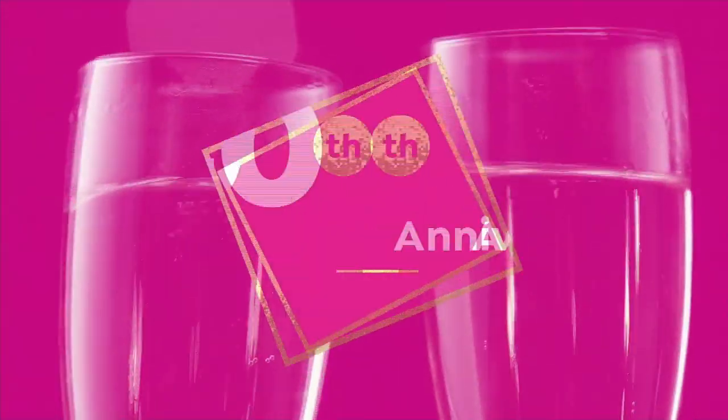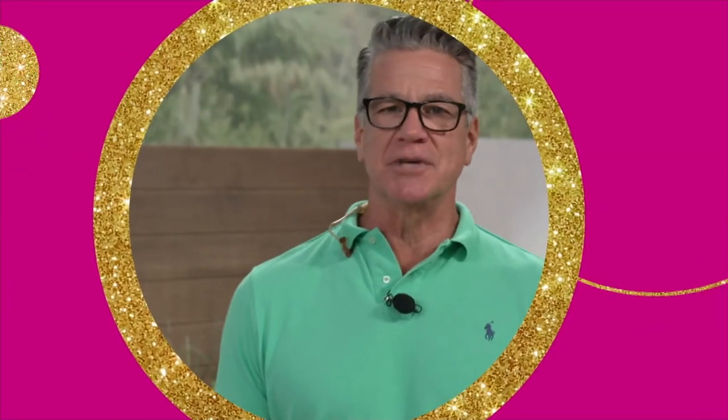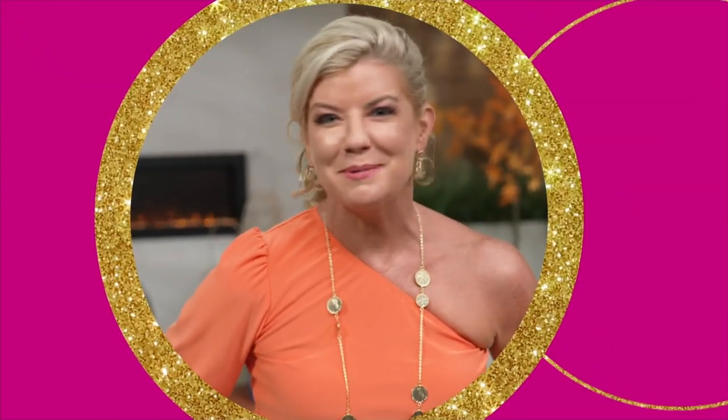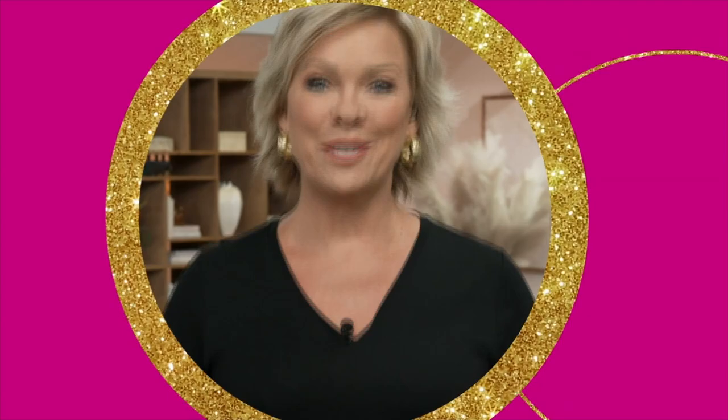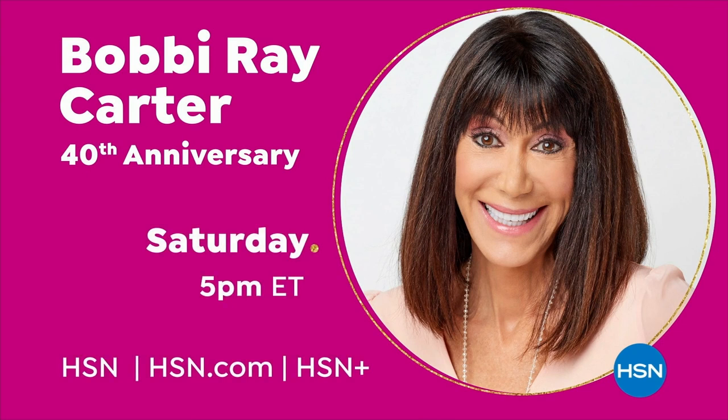Cheers to 40 years! Cheers to 40 years, Bobby. I love you. Happy 40th anniversary, Bobby. We love you. Happy anniversary. Man, it goes by quick. Cheers to 40 years, Bobby Ray. Cheers to 40 years and many more. Congratulations. Here's to 40 more years. Love you. Tune in for Bobby's 40th anniversary special, September 16th from 5 to 8 p.m.